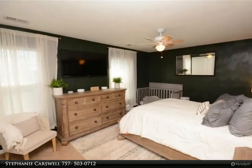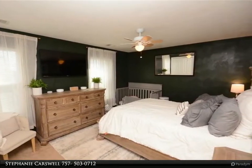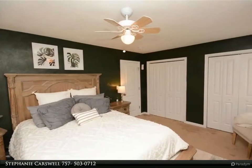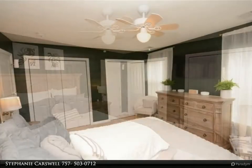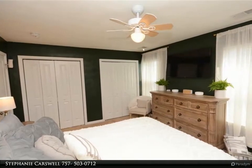The eat-in kitchen comes with updated appliances and a nice-size pantry. The open floor plan is great for entertaining. Downstairs there is a half bath. Upstairs there is a full bath and a laundry room. This home also features spacious bedrooms on the second floor.